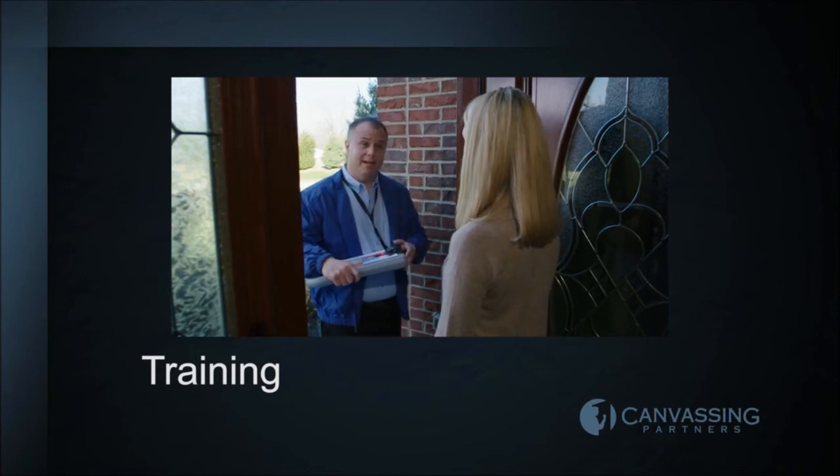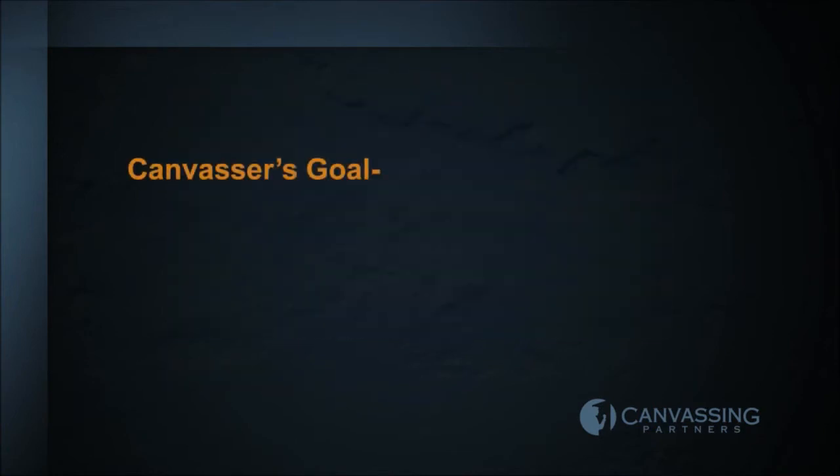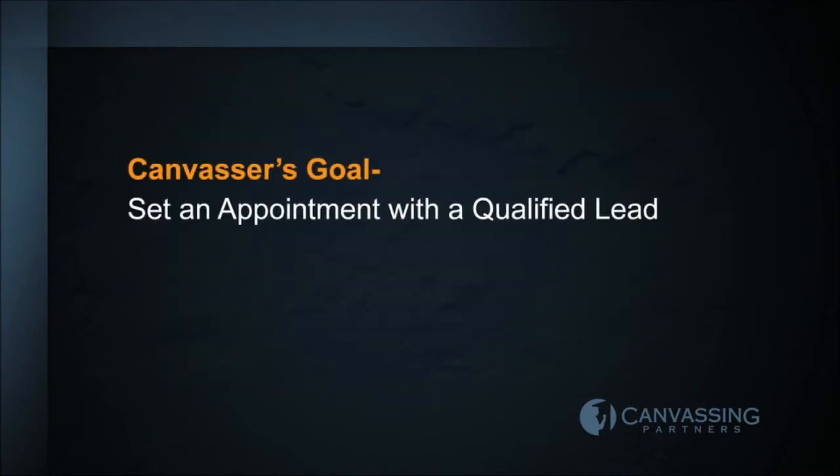It's important to understand that canvassing is a process of introducing a product or service to the customer. Understanding the key elements will help you quickly build a positive relationship with the customer that leads to the canvasser's goal: to set an appointment for the sales consultant with a qualified lead.